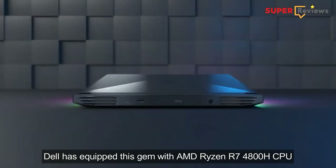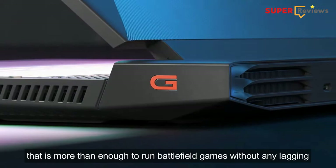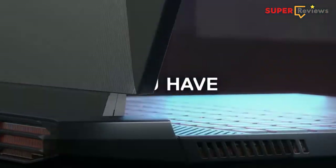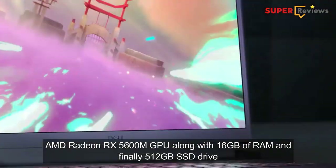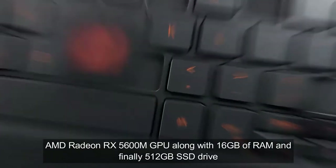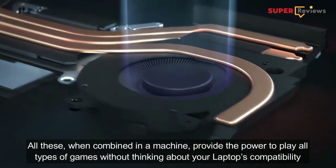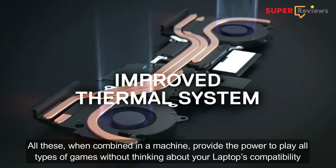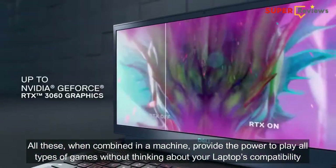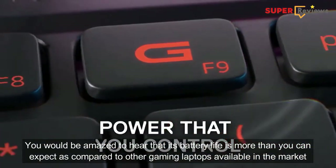Dell has equipped this gem with an AMD Ryzen R7 4800H CPU that is more than enough to run Battlefield games without any lagging. The AMD Radeon RX 5600M GPU along with 16GB of VRAM and 512GB of SSD drive — all these combined provide the power to play all types of games without worrying about your laptop's compatibility.